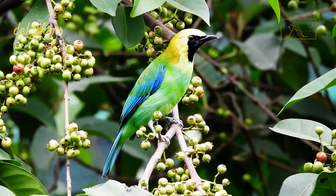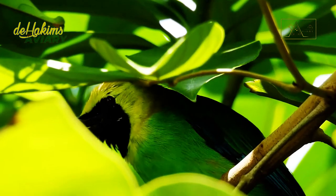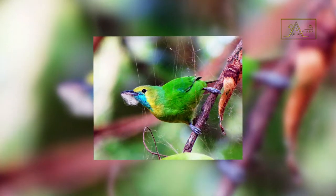In the breeding season, these birds will immediately look for their mate, and then they will build their nest on a branch, where the female will lay two to three eggs. Their nest looks like a cup, made of delicate branches and leaves glued together with spider webs.